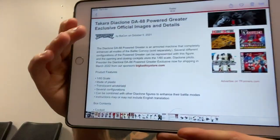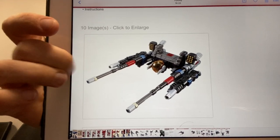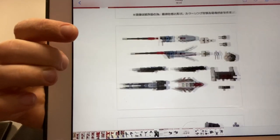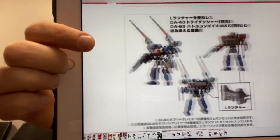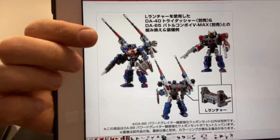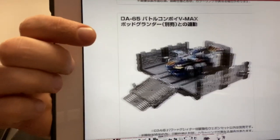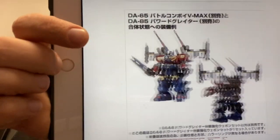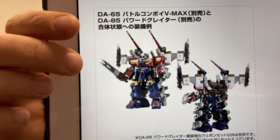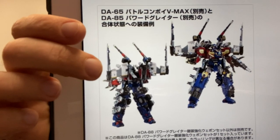There's loads of this on tformers.com including another new product — DA-88 Powered Grater. It's an upgrade kit, basically an armored machine that separately enhances all modes of Battle Convoy. It doesn't look like much by itself, but you can see where the pilot goes. Here are all the pieces in their individual parts, and here are the combination modes: combining with DA-40, DA-55, DA-85 which I think is Dia Atlas or Big Powered. And there it is combined with DA-65 — it looks just like a super powered-up Roller in Optimus Prime's trailer. Absolutely fantastic.